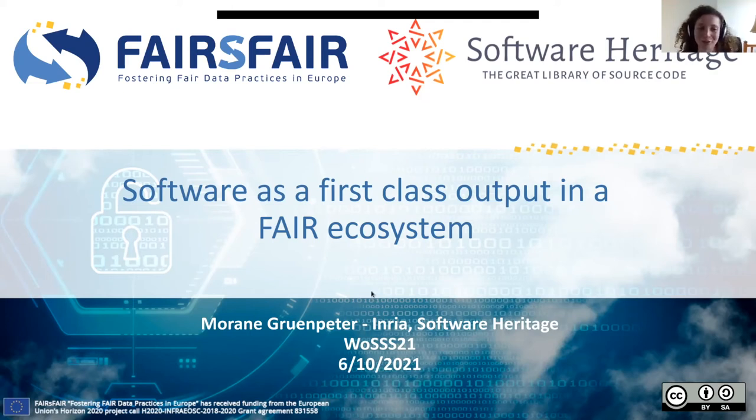My presentation is called 'Software as a First-Class Output in a FAIR Ecosystem.' I have a few different hats on today. I'm a software engineer and a metadata specialist in the Software Heritage Initiative at the INRIA Research Centre in Paris, France. I'm also representing the INRIA Research Centre on the FAIR's FAIR European project, and I'm also a co-chair of the joint RDA, RISA, and 4C11 FAIR for Research Software working group. This presentation will integrate software preservation, research software, and FAIR software.